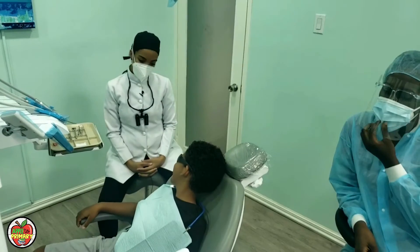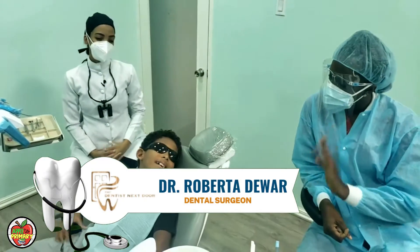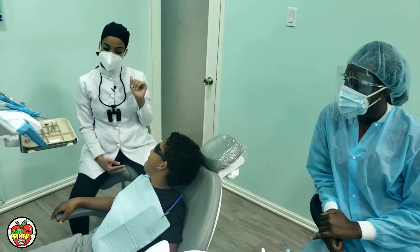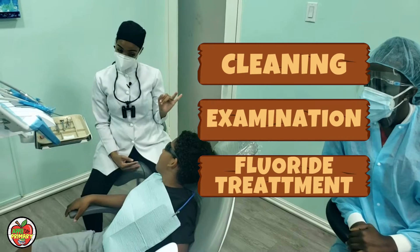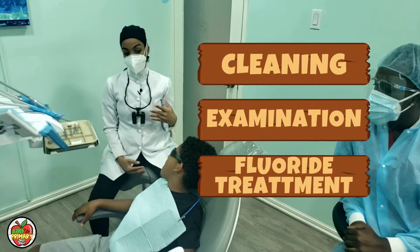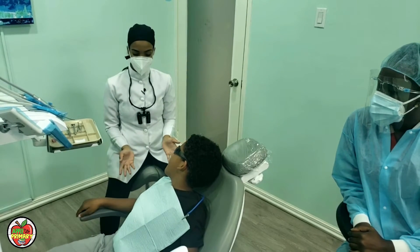Welcome back to the dentist. I'm Auntie Roberto and this is Auntie Deidre. What we'll be doing today are three things: cleaning, examination to check out the teeth and make sure they're okay, and a fluoride treatment — which is basically a strengthening treatment for the teeth so that they don't get cavities in the future.